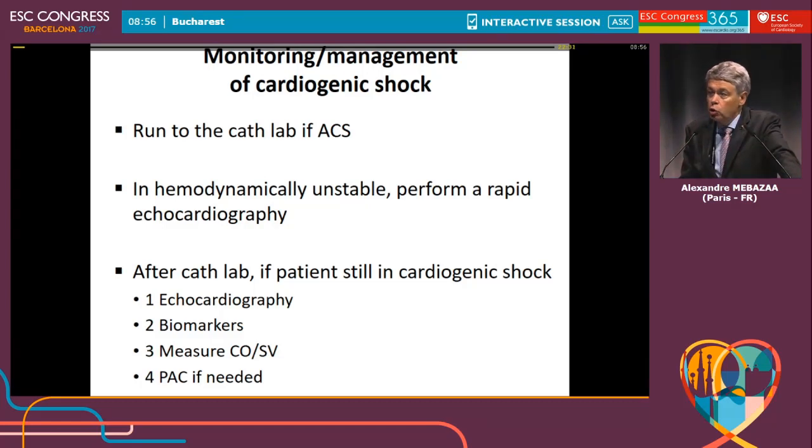I will show you the guidelines of both the European Society of Intensive Care Medicine and the European Society of Cardiology and Heart Failure Association. When a patient is hemodynamically unstable in cardiogenic shock, we should first perform a rapid transthoracic echo.